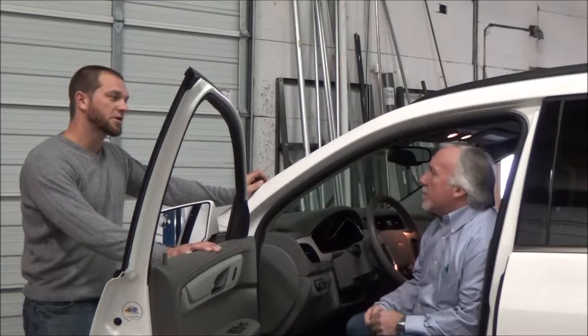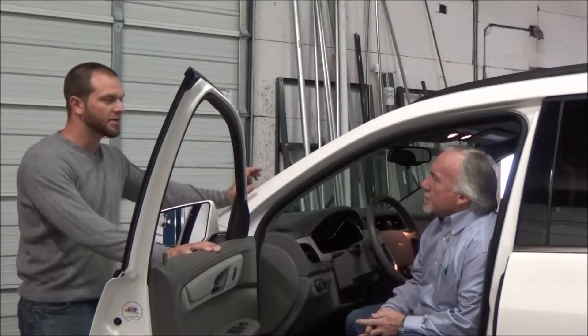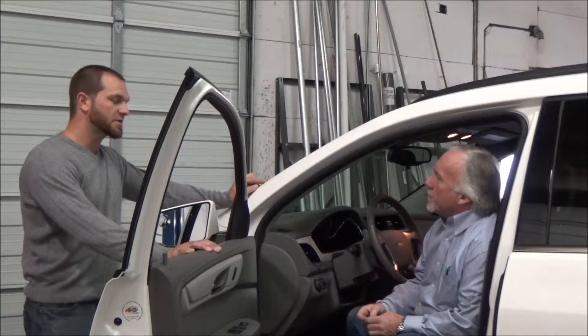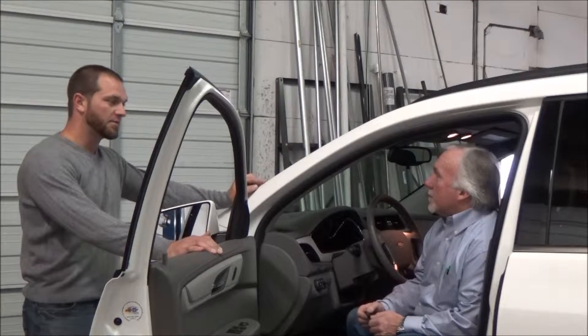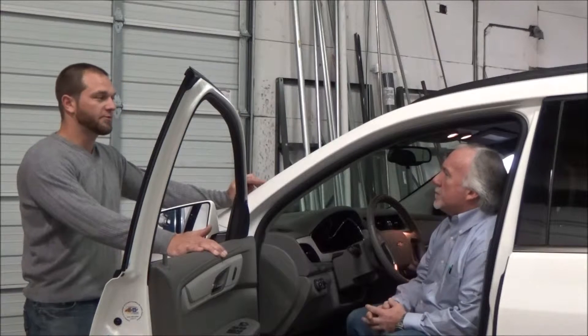We're fortunate that General Motors did a great job of designing these vehicles. They made it so that within their software is already the option for you to have fuel choice. You can run off additional liquid fuels just with a software update, such as methanol, which is only $1.20 per gallon right now. It's all domestically produced. It can be made from coal, natural gas,